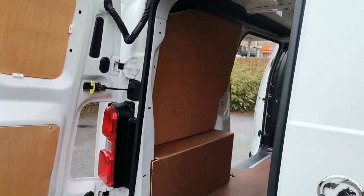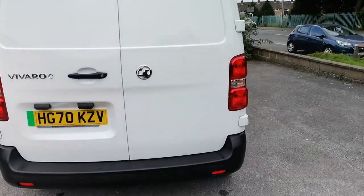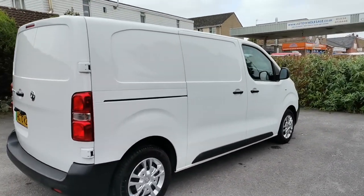If you'd like any more information about this fully electric Vauxhall Vivaro, please come along and see us at Auto Wholesale. My name's Paul — thanks very much for your time.